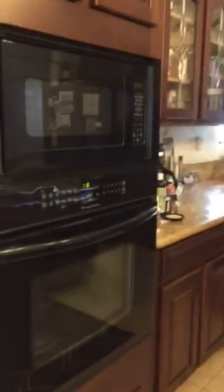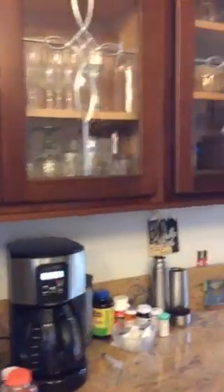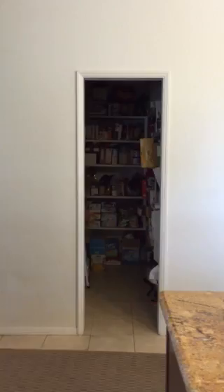We have the kitchen with all the appliances and cherry wood cabinetry.